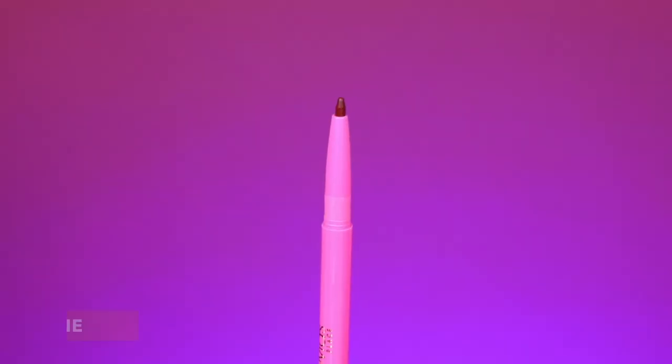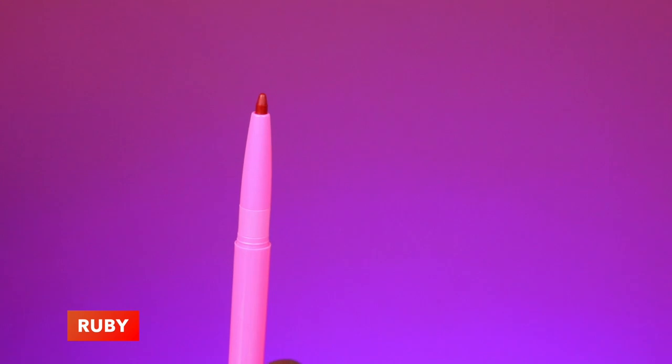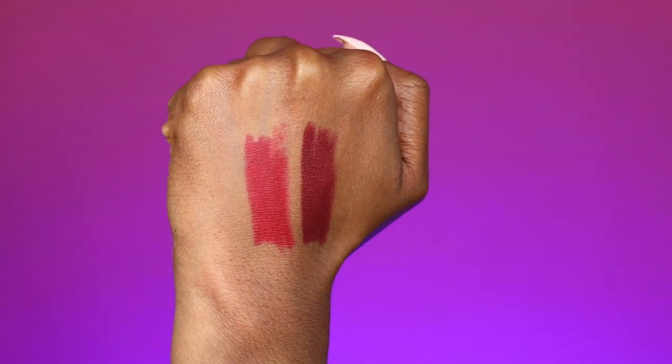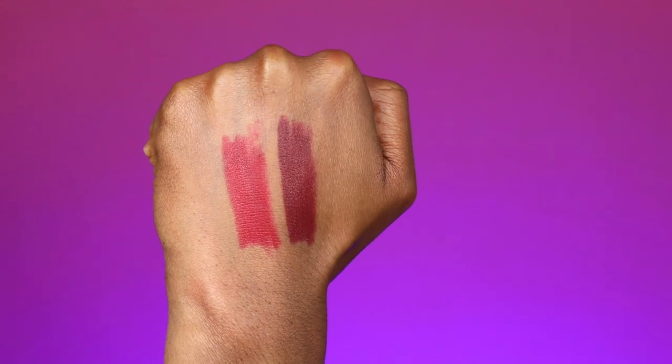We have gone through all the lipsticks, all of the lip glosses, and the liquid lipsticks. There is one thing left in this collection — the lip liners. We have two brand new shades: the first is Wine, which is very self-explanatory, looking like wine, and the second shade is Ruby, also self-explanatory because it is more in that red tone and ruby-looking. And that, my friend, is the Reds and Berries collection by Juvia's Place.